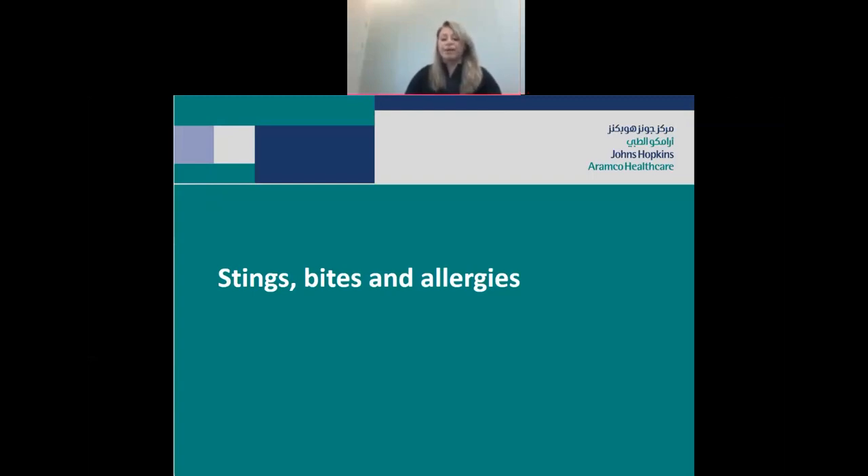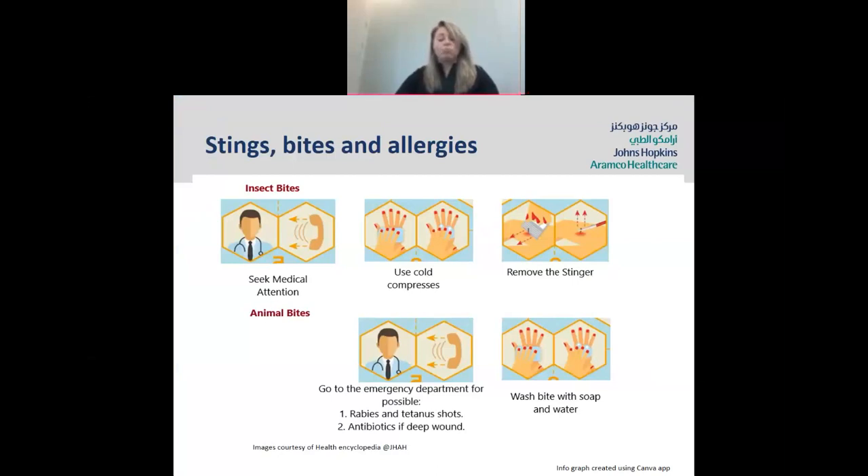Next, we're going to go on to stings, bites, and allergies. Bees, wasps, and ants — there are over 200 different types of ants here in Saudi Arabia. With most of these, you don't need to come to the emergency room. You can get a cold compress, put it onto the skin, and then try to remove the stinger if there is one. You can remove the stinger by pulling it out, but a better option is to get your credit card and use a sweeping movement to force up the stinger. In most cases involving allergic reactions, if the stinger remains inside, come into the emergency room and we will try to remove it.